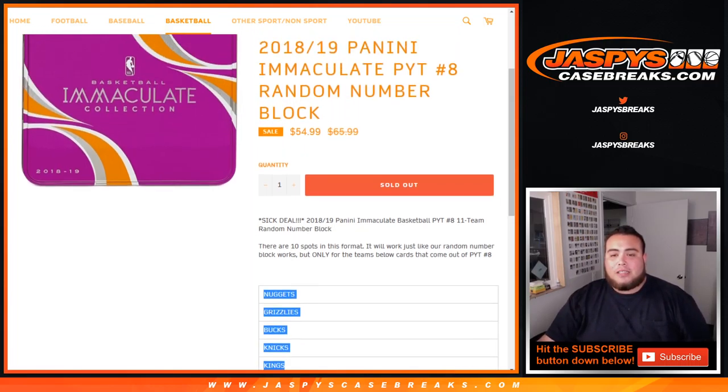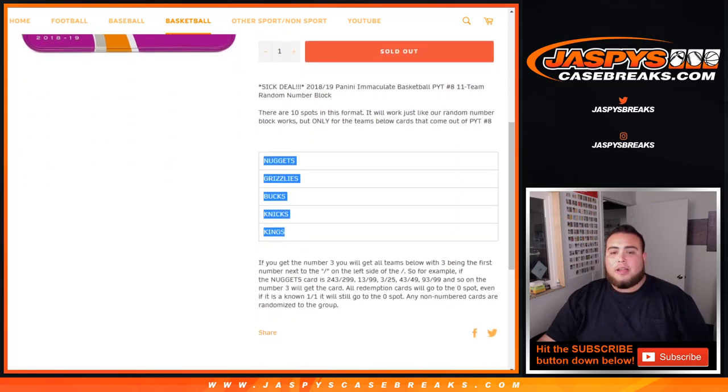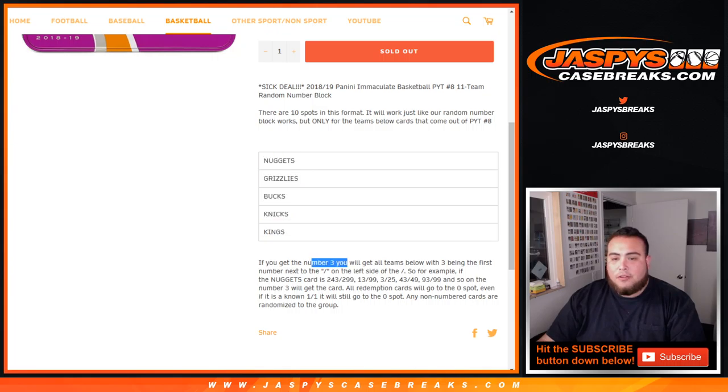This is a round of number block for these teams only in Immaculate Picker Team number 8. It'll work just like a normal round of number block but just for these teams. You'll get any numbers from 0 through 9 in a randomizer. If you get random number 3, block 3, you'll get any cards with 3 being the first number next to the dash on the left side. For example, if you get a Nuggets card that is 243 out of 249, that'll be yours — 13 out of 99, 3 out of 25, 43 out of 99, etc.